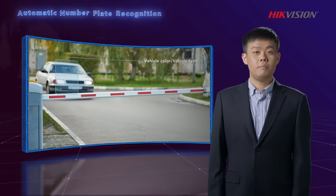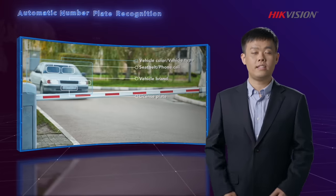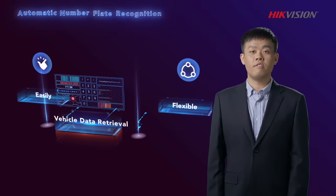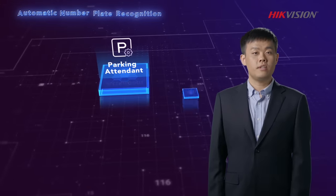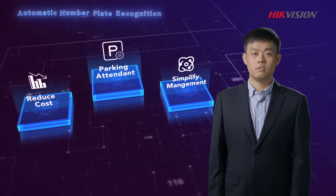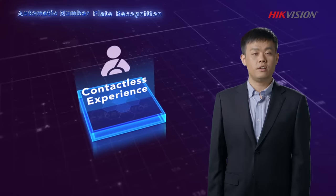Furthermore, from the recorded image of a passing vehicle, features such as vehicle type, model, and color can be automatically extracted and saved. This facilitates easy and flexible retrieval of vehicle data, which provides valuable information for future planning and management of a parking area. The automation of entrance and exit management not only helps operators reduce costs — it also simplifies management and delivers a contactless experience for drivers for a more hygienic process.